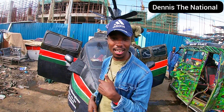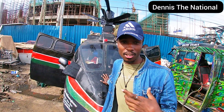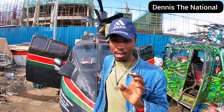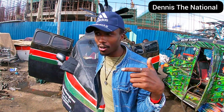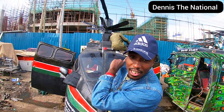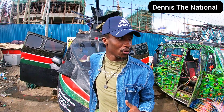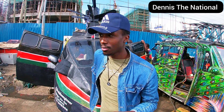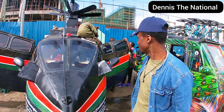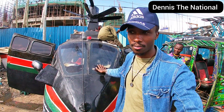Anyway guys, this is something amazing and it's trending all around Kenya. We appreciate when someone comes out with something unique — no one would have thought about converting a tuk-tuk into a chopper. But this man is doing it, and he even has a propeller on it. It costs a lot of money to actually build this, so please support him.